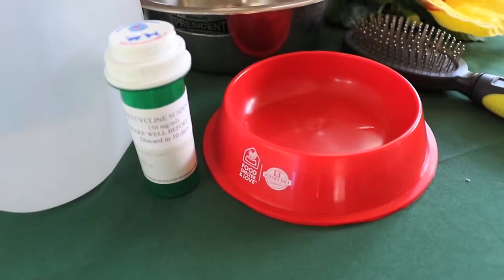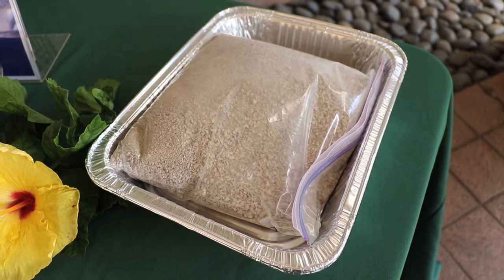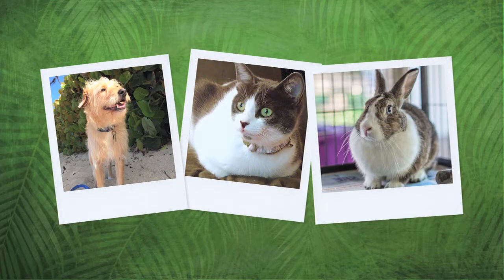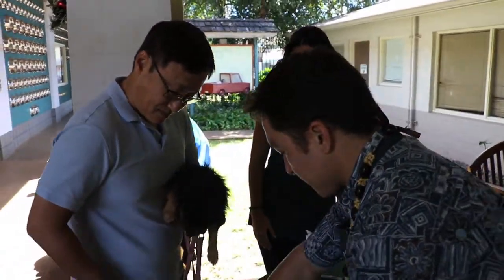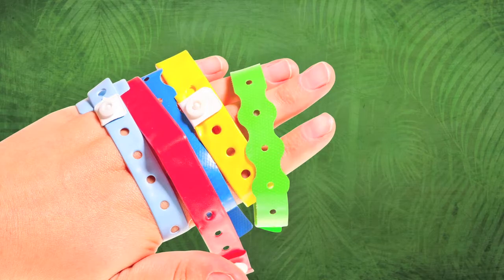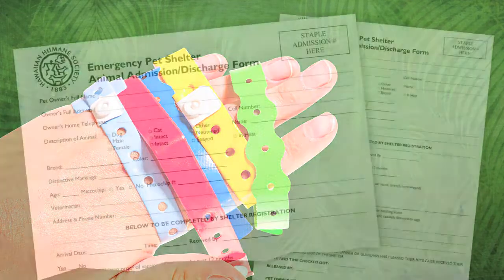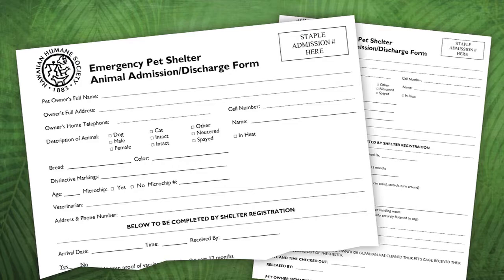Owners should also bring a leash and collar with updated ID and license tags, bedding, towels, and toys, treats, food and water bowls, and a can opener, medications, grooming supplies, cleaning supplies for crates and litter boxes, cat litter with a litter pan, vaccination records and other paperwork and veterinary information, and photographs of their pet. You will be required to give all pet owners the following: a printed admissions number, an agreement that outlines rules and requires their signature — read the agreement ahead of time so you're clear on what the society is requiring — a wristband with an admissions number to wear that allows the pet owner access to the shelter during visiting hours, and an admissions discharge form so that both the shelter and the owner have a record.